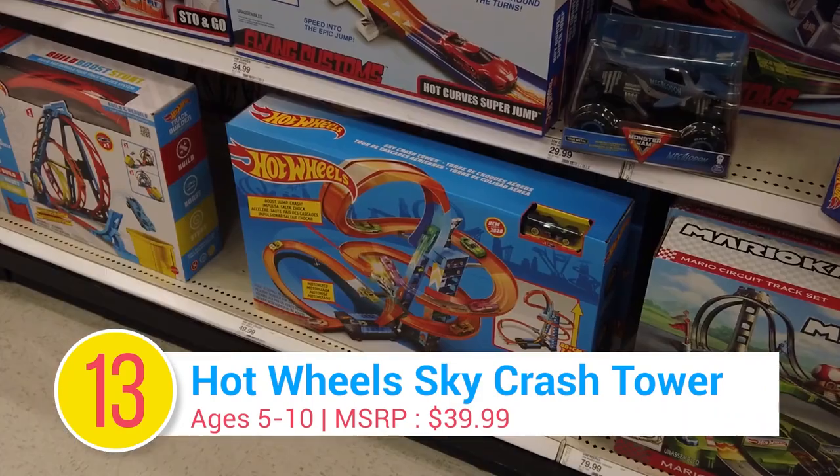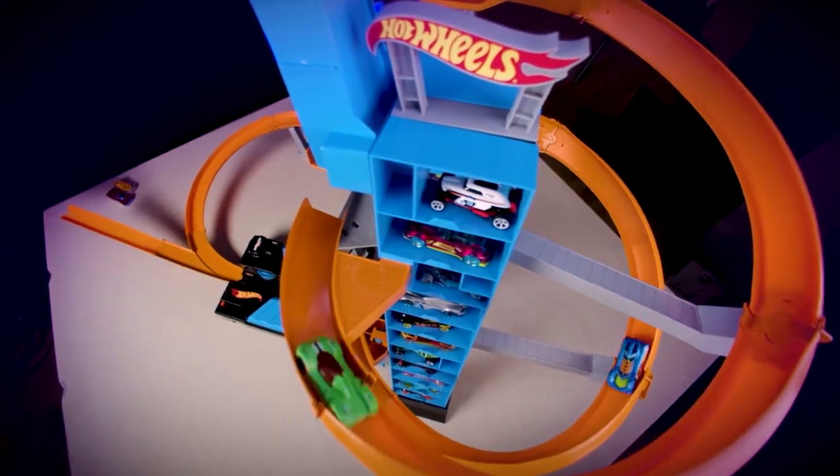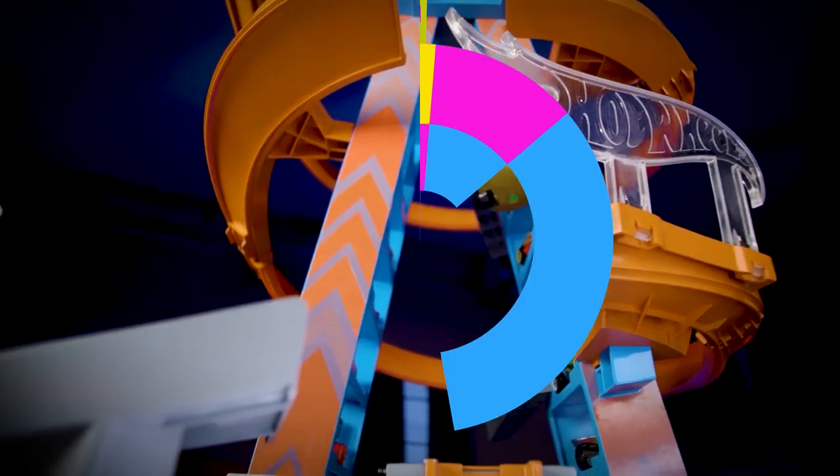Number 13: Hot Wheels Sky Crash Tower. Bring on the outrageous jumps, insane loops, corkscrew turns, and mid-air smashing, crashing fun.